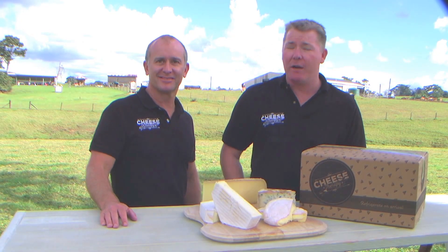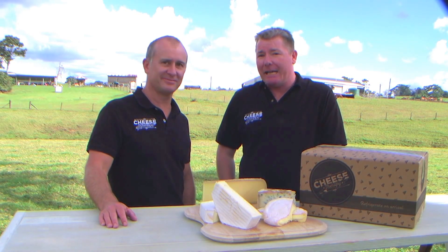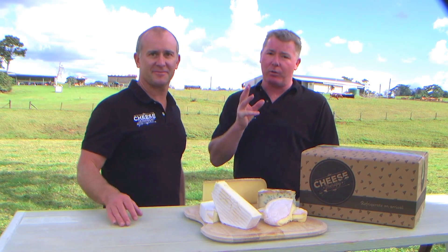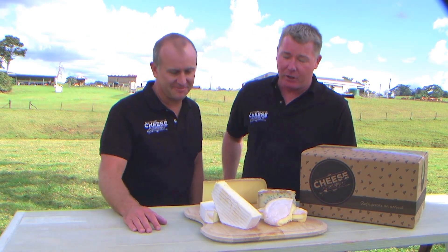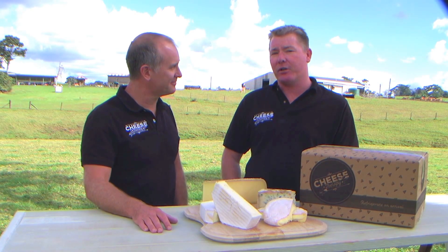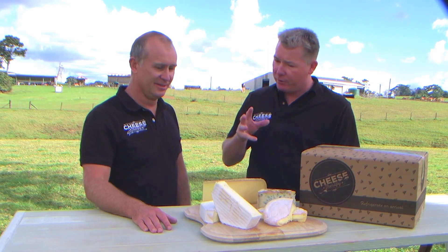G'day and welcome to our July pack for Cheese Therapy, coming to you live from the amazing Mullaney Dairy up in the Sunshine Coast hinterland. To celebrate all things French in July with Bastille Day coming along very soon, we decided to have a French themed cheese delivery for you. Sam, take us through what we have on offer in July.